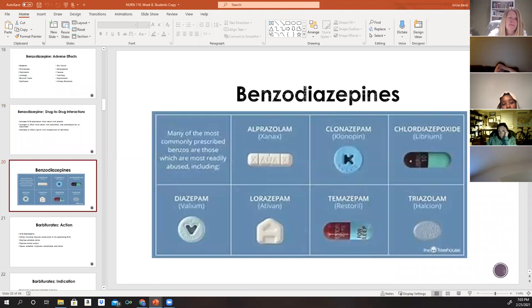Some of the most common benzodiazepines include alprazolam (Xanax), clonazepam (Klonopin) — which is also given as a blood pressure medication — Librium, Valium, Ativan, Restoril, and triazolam.